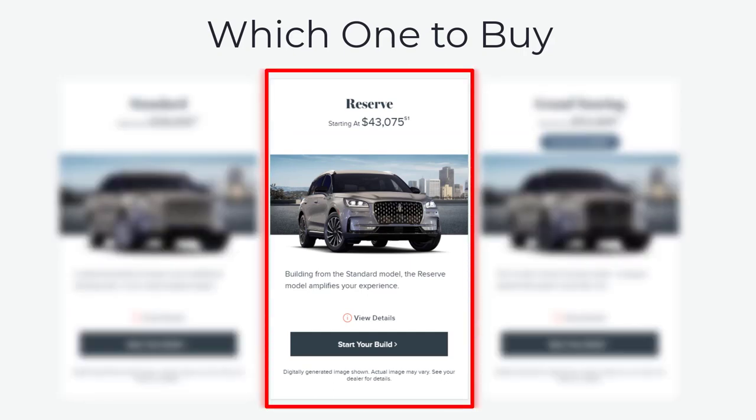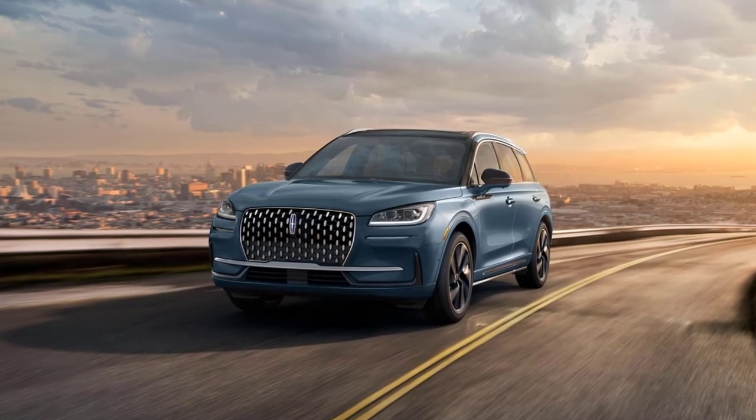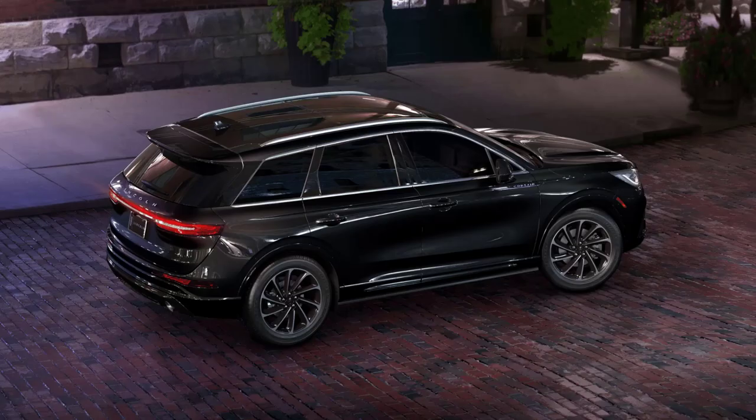As for which 2023 Lincoln Corsair to buy, I suggest opting for the optimal combination of luxury and affordability with the mid-tier Reserve trim. This version provides 19-inch alloy rims, authentic leather seating, an adjustable power tilt steering wheel, and additional features. Every Corsair model is now equipped with the Co-Pilot 360 collection of sophisticated safety functions as standard, encompassing adaptive cruise control and lane keeping assistance.